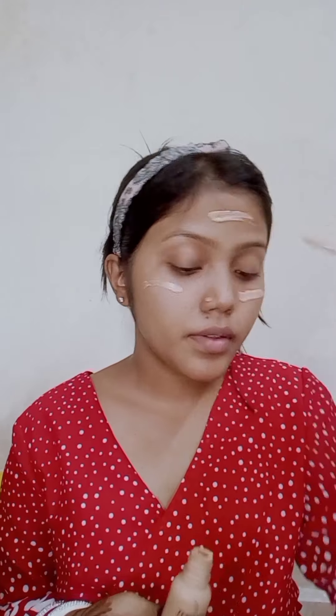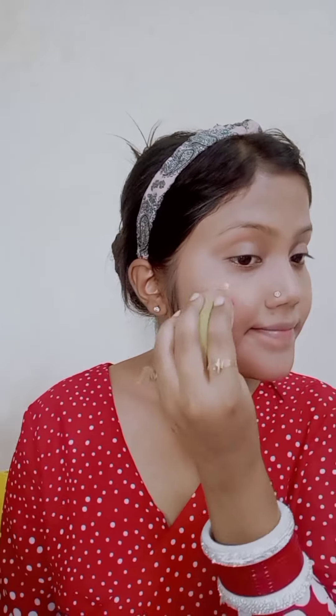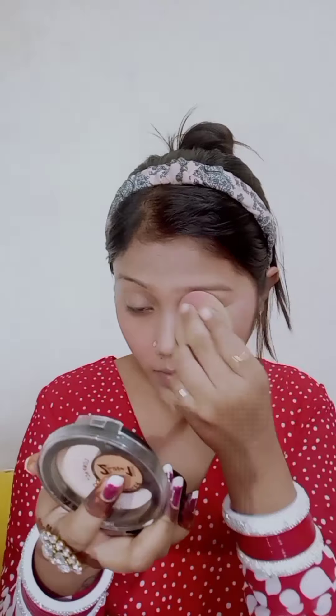Then guys, I will use my foundation and blush. After that, I will conceal my eyes with a concealer. Then guys, I will set my face with my compact powder.